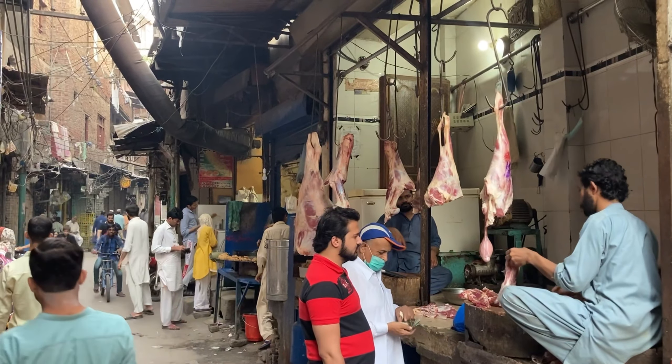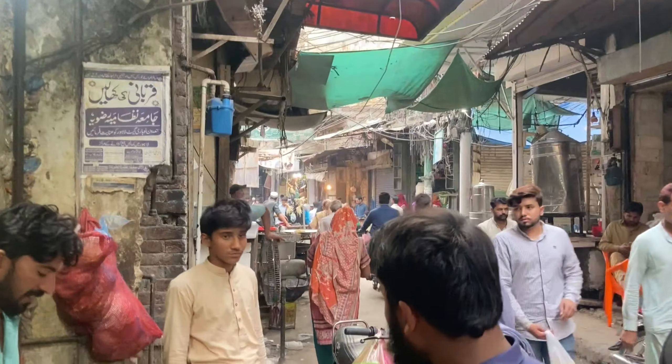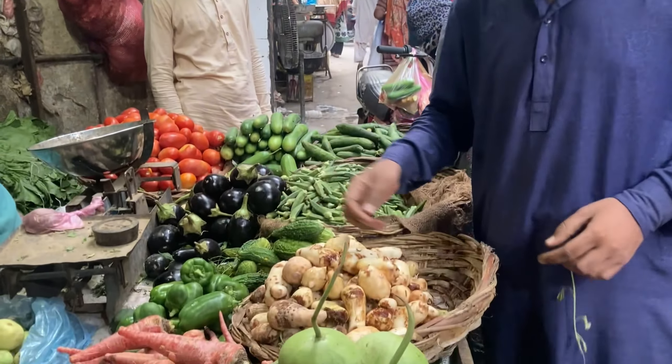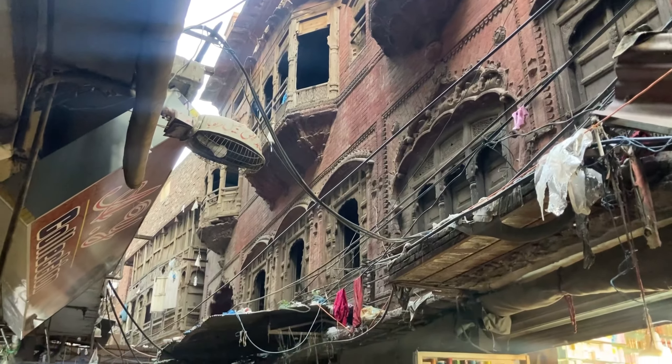Further along inside the Lohari Gate Bazaar is a produce market. And in the tiny streets near here, the crumbling Lal Havedi.